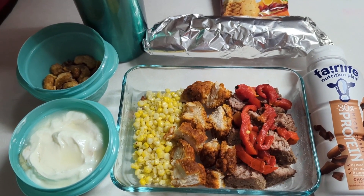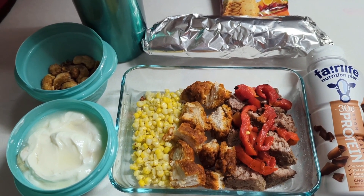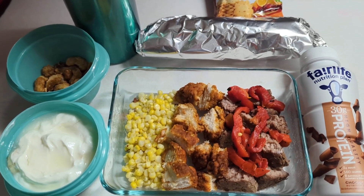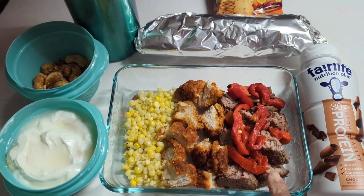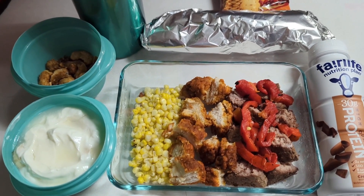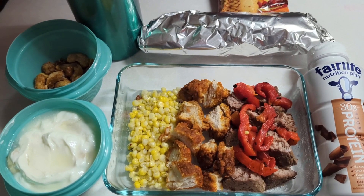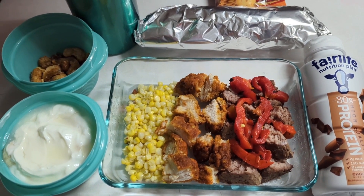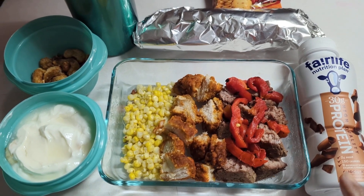For example, tonight we have bacon cheeseburgers for dinner and sweet corn. So what we did was took one of the burgers and cut it up, because if you put it on a bun it will be soggy by the time he eats it, and we're not going to do that.